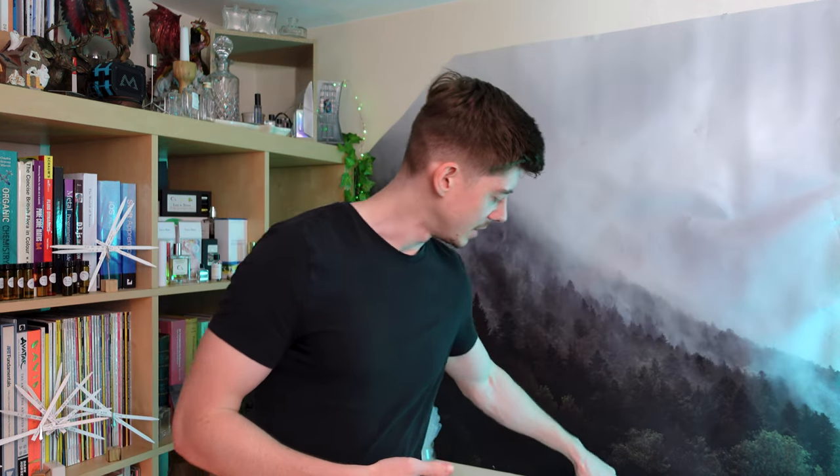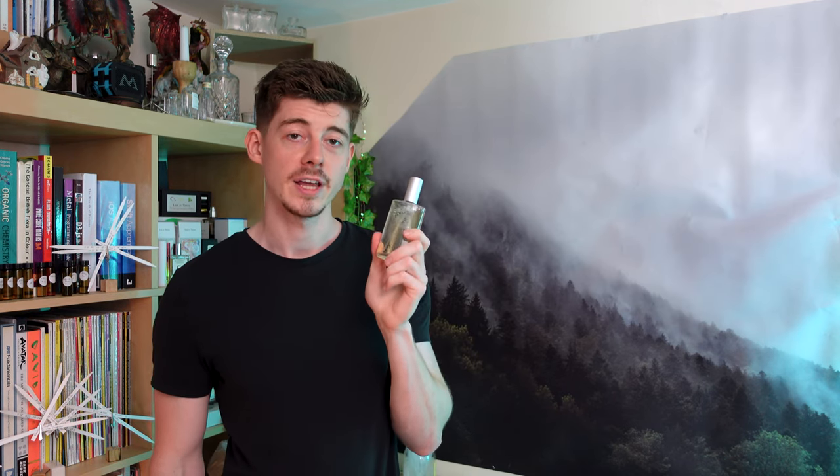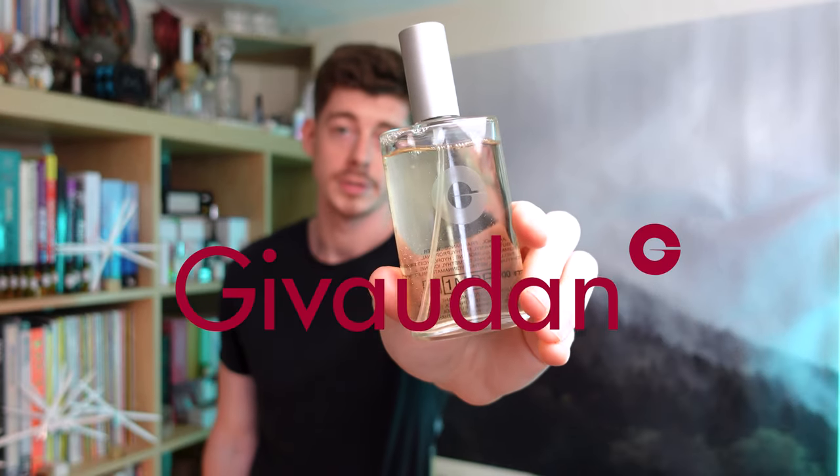I do have a bottle of One Million by Paco Rabanne here, and if you know the perfume you may be thinking that doesn't look like the usual bottle. This is actually a very special bottle — it's One Million by Paco Rabanne but in a Givaudan bottle. A few years ago when I went to interview for Givaudan's perfumery school, as a thank you they gave all the applicants a bottle of this — straight from the factory.